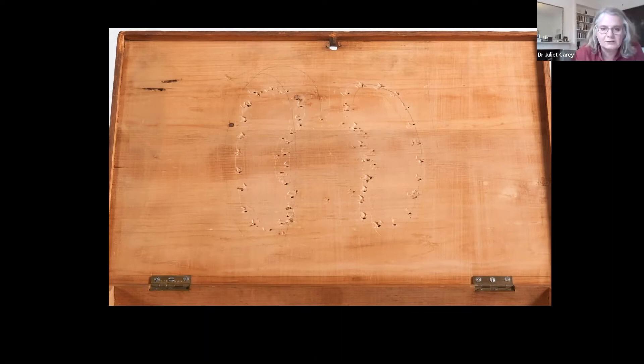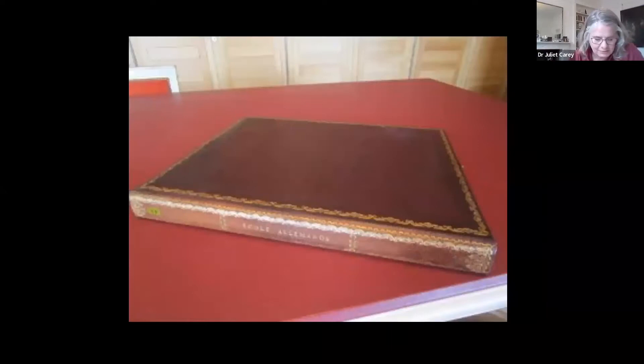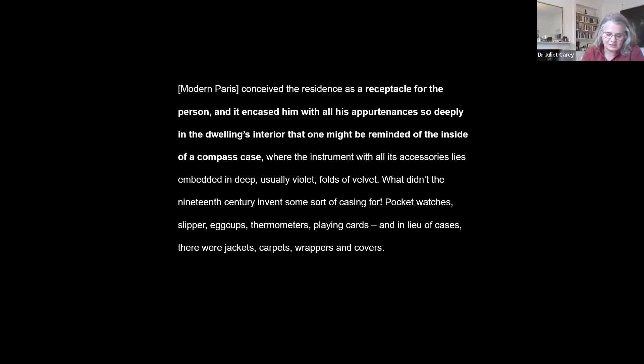Edmond's boxes are of another order, with their beautiful corner joins, polished exterior surfaces, flush-fitted brass fixtures, and flush interiors. The leather labels relate them visually to the binding of books and to the tooled leather portfolios and boxes in which Edmond kept his drawings and prints. The chamois linings — animal skin — recall long traditions of leather cases for precious objects, for example the covers of scientific instruments, such as a Louis XV microscope at the Getty. Walter Benjamin described the 19th-century Parisian interior as like an upholstered compass case, which seems appropriate to this discussion of upholstered cases made to house works of art in 19th-century Paris.